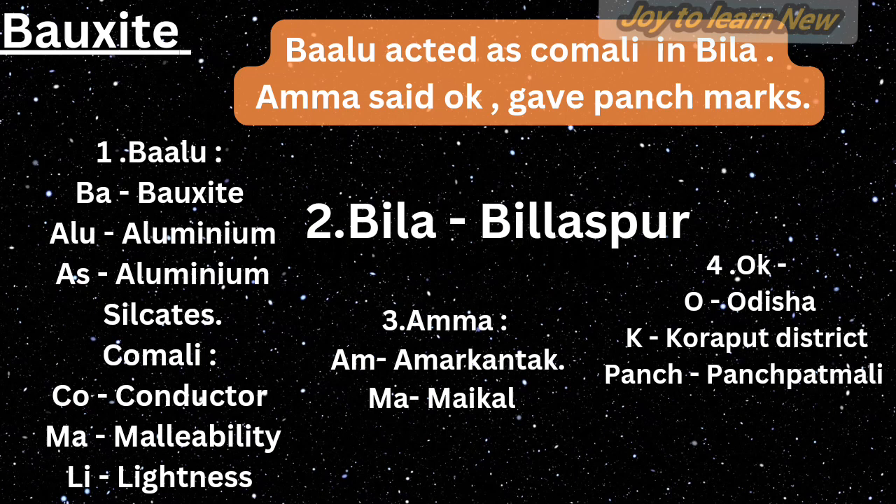Amma: OK — O stands for Odisha, which is the largest bauxite-producing state in India. K stands for Koraput district, where we find Panchpatmali deposits — that's why 'punch marks' (five marks) were given. Panchpatmali deposits in Koraput district are the most important bauxite deposits in that state.